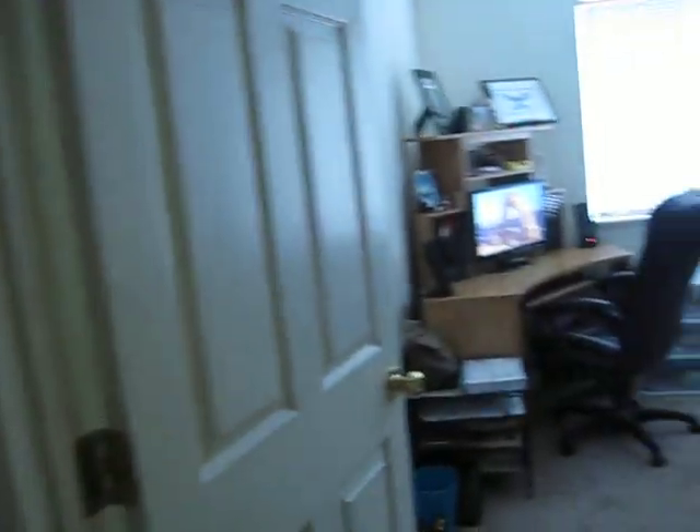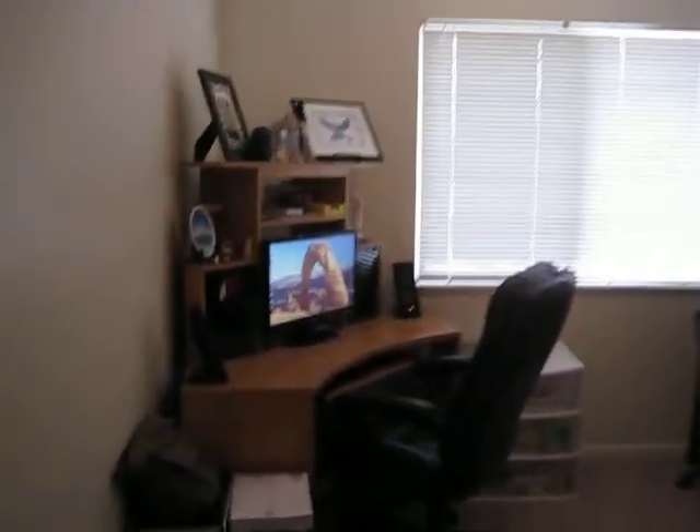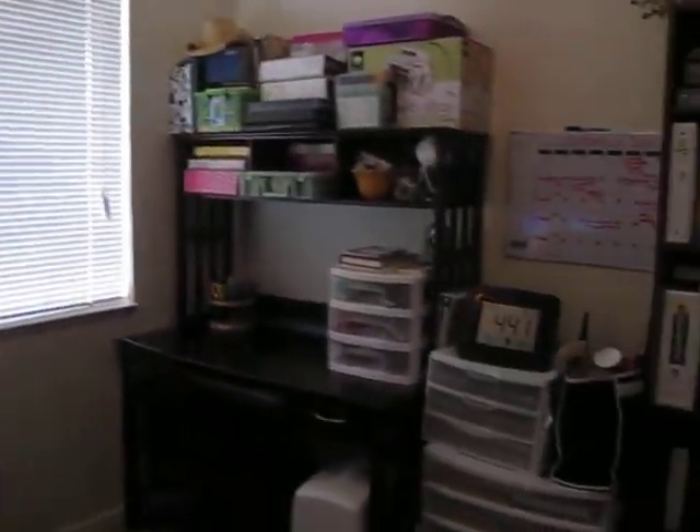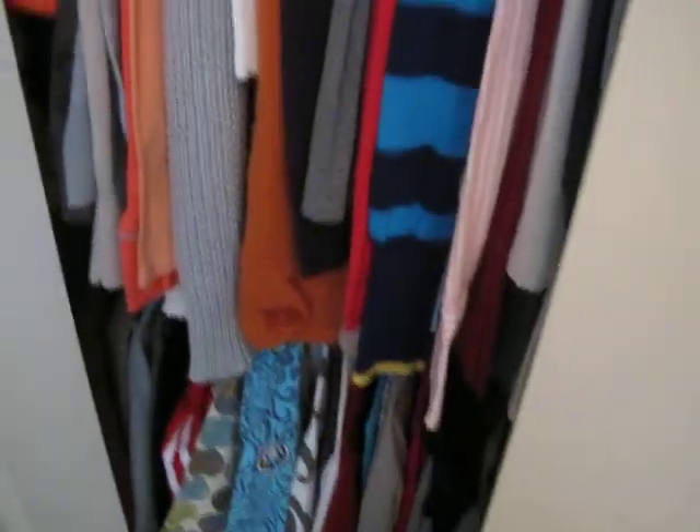And to our right we have our den, which is nice. We have somewhere to do homework, and I have somewhere to do my crafts and a bookshelf. And in here is a closet which I have a lot of my clothes in — it opens on both sides. I'm pretty impressed that I fit all my clothes in there.